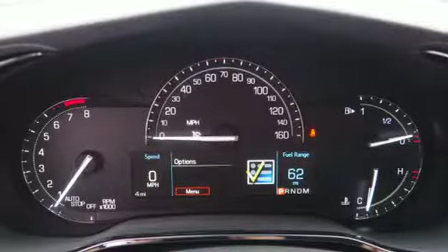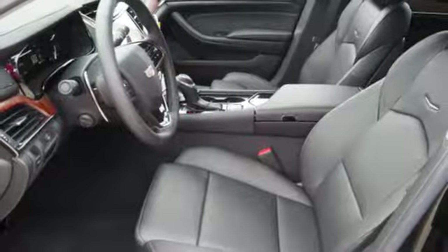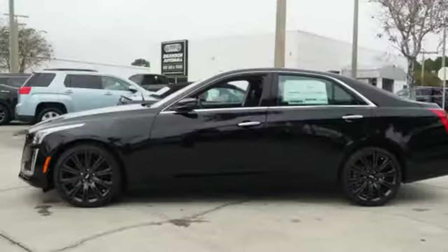External memory control, dual zone climate control, gas pressurized shocks, rear parking sensors, and automatic transmission.